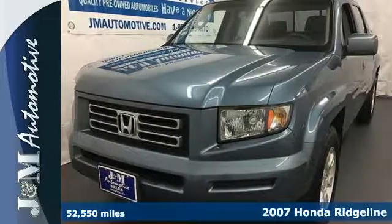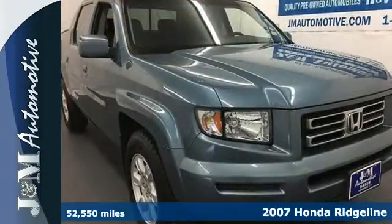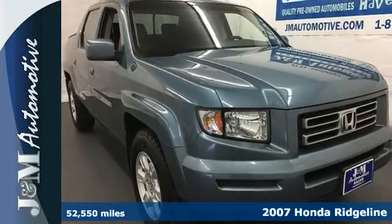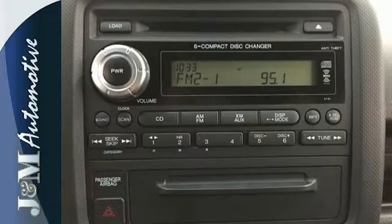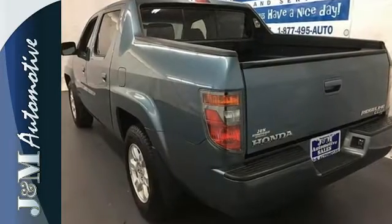It's a 2007 Honda Ridgeline. Standard features include power windows, locks and mirrors, cruise control, air conditioning, a CD player, tie down hooks, flush mounted cargo lights and so much more.